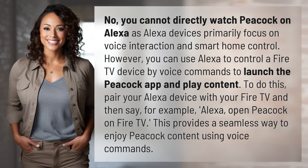No, you cannot directly watch Peacock on Alexa, as Alexa devices primarily focus on voice interaction and smart home control. However, you can use Alexa to control a Fire TV device by voice commands to launch the Peacock app and play content.